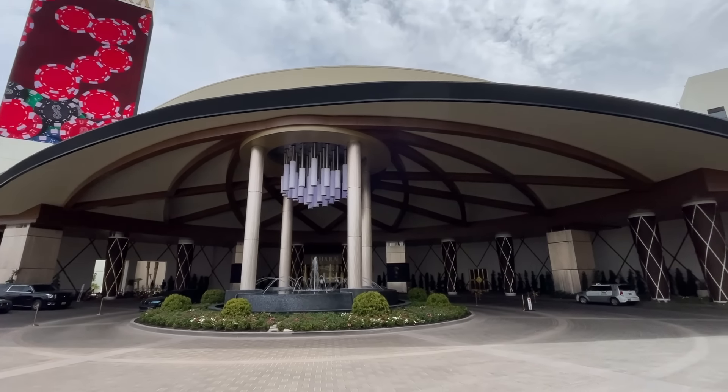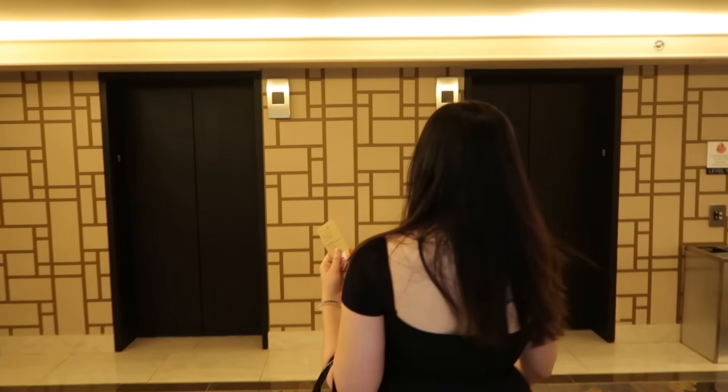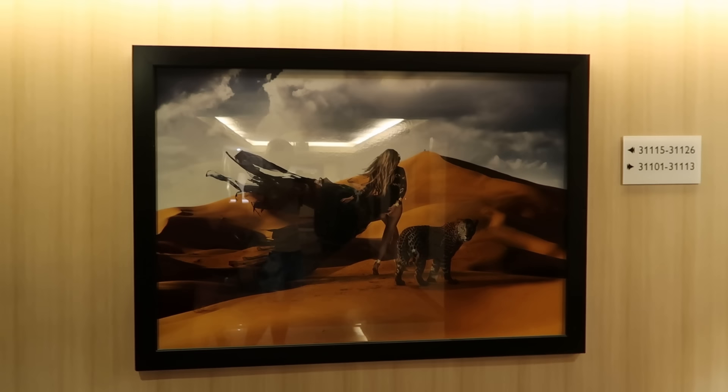My assessment of the Sahara as it currently stands is that it is bright, nicely remodeled, new feeling and clean, but a little on the small side. It looks really good out here — nice hallway vibes. And there's just the vaguest hint of desert theming in the artwork and the color scheme.